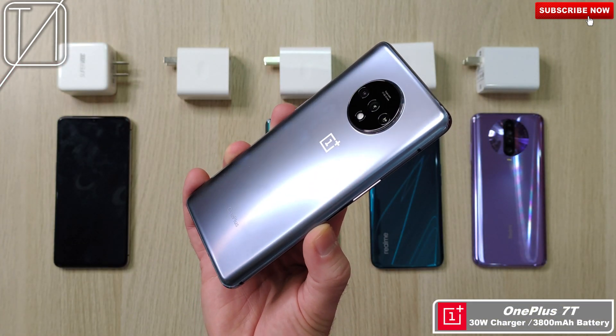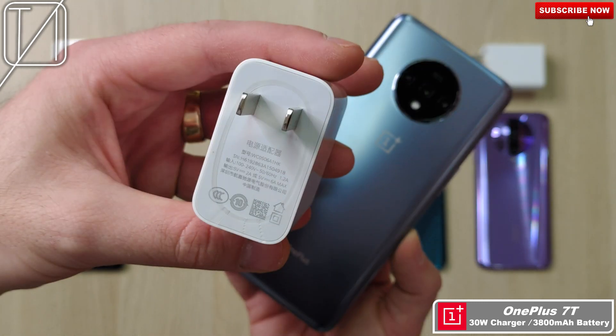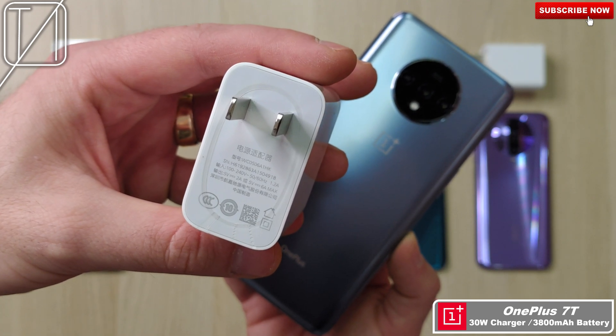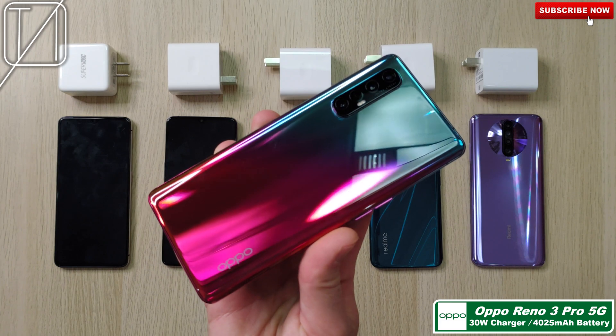Next up, we have the OnePlus 7T with a 3800mAh battery and a 30W Warp charger. This is not much better than Dash, though Dash used to be the best and now Warp is not the best amongst these other top dog phones — though we'll have to see here.